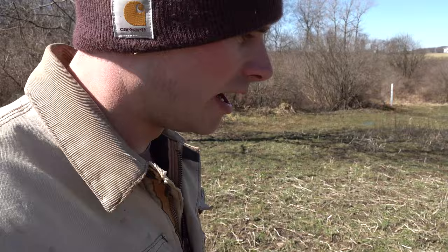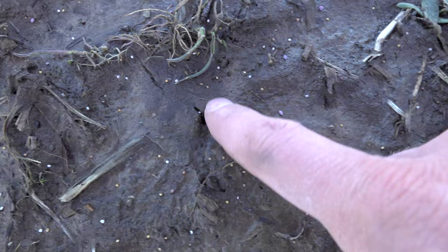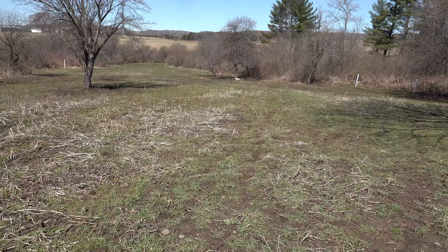We just got it all frost seeded. It took a while and a little bit of exercise, but we've got a good covering of clover here — you can obviously see all the little clover seeds. The freeze-thaw cycle will work that clover into the soil and we should have a heck of a crop of clover in here come, you know, June, July timeframe. We should really be able to start to see it.